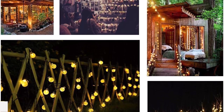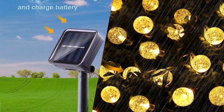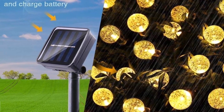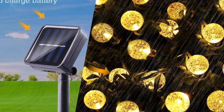With 8 different modes to satisfy your diverse needs, the solar globe string lights have a built-in memory chip that saves your last mode setting with no need to reset daily. They are a perfect decoration for outdoor, patio, garden, Christmas, holiday, wedding, party, and other celebration occasions.